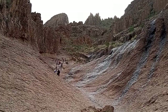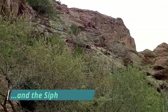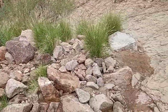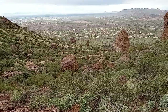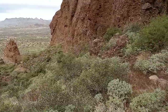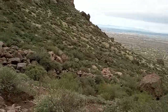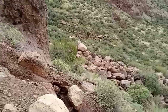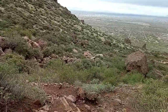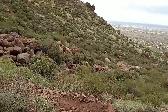One last look at the Flatiron and the way down. Quarter till 11, heading down the Siphon Draw trail towards Thumb Rock. It's a little rough right now, but once I get down there it'll be easy sailing.